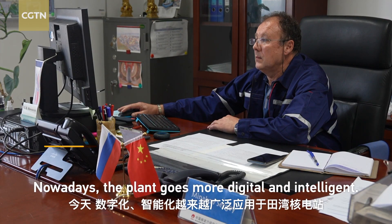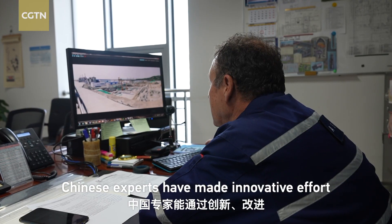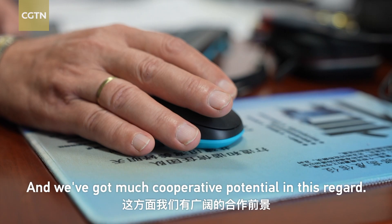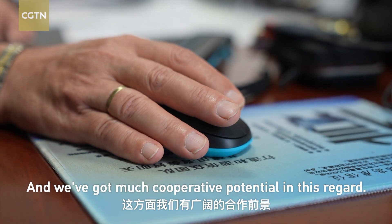Nowadays, the plant goes more digital and intelligent. Sticking to safety, Chinese experts have made innovative efforts in advancing the economic efficiency of the units, and there is much cooperative potential in this regard.